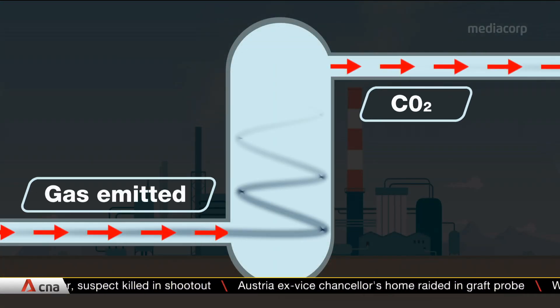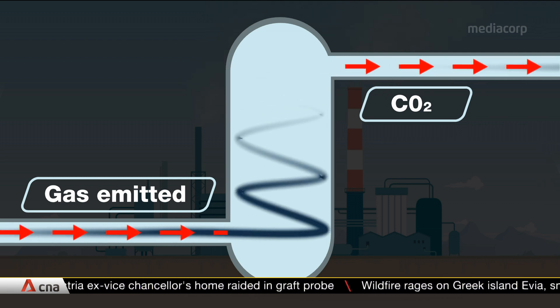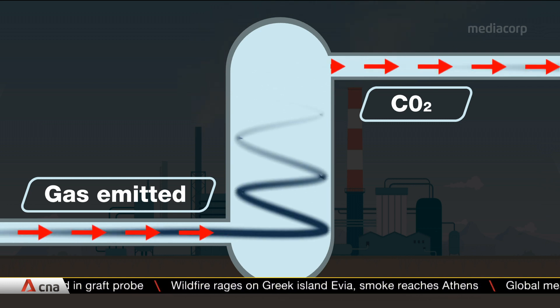Basically, gas emitted from power plants will be trapped and it will undergo a chemical process to separate carbon dioxide from the rest of the components.